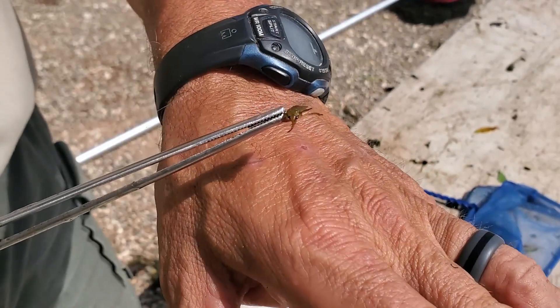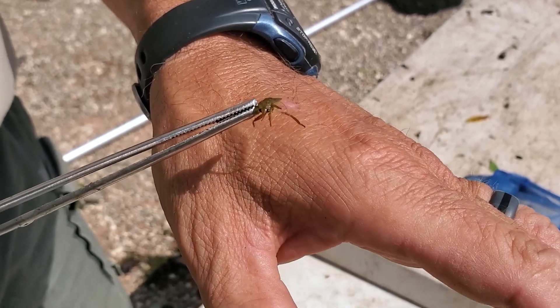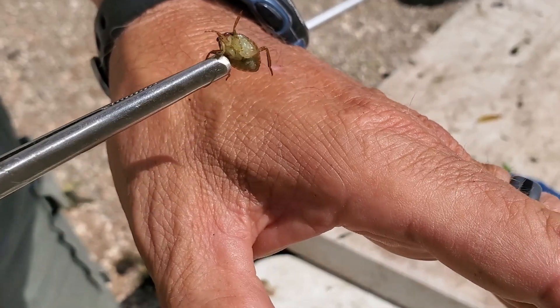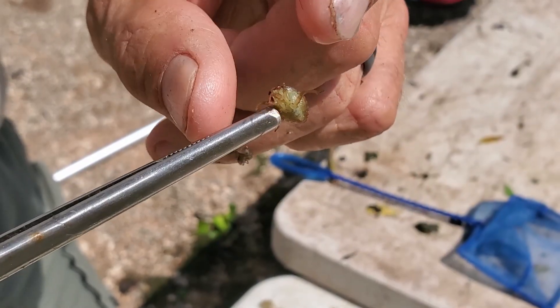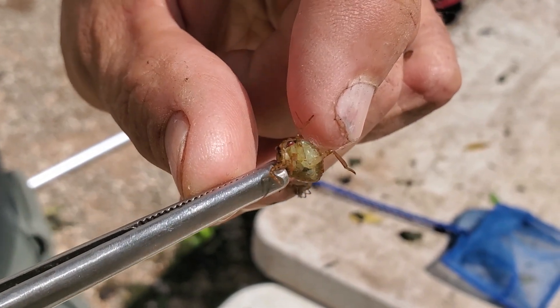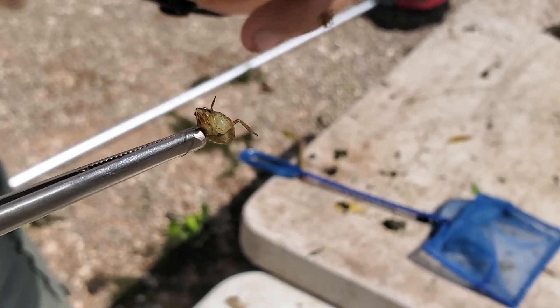Here's another insect that lives in the water — this is called a giant water bug. He doesn't look much like a giant now, but when fully grown he'll be about an inch and a half long. These guys are another reason we use tweezers when we do the Pond Life program. He has a piercing, sucking mouth part — so he's one of the reasons you don't want to come swimming at Brazos Bend. Never mind the alligators; it's the little guys that'll get you.